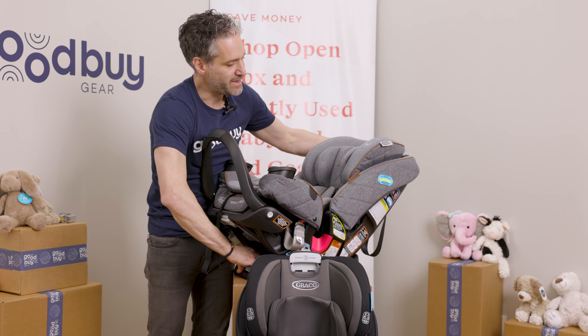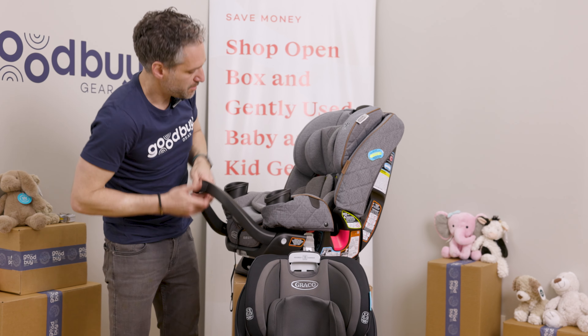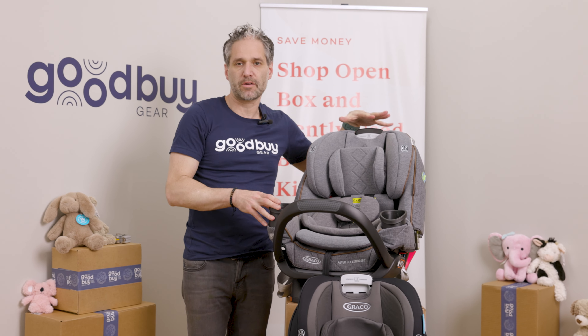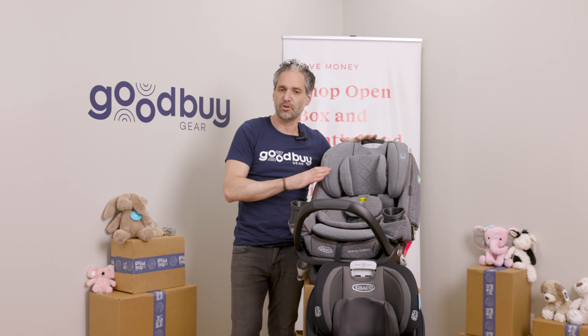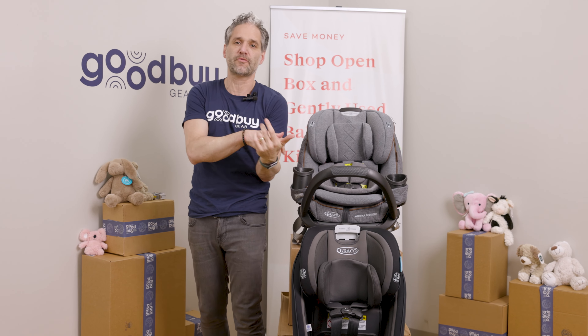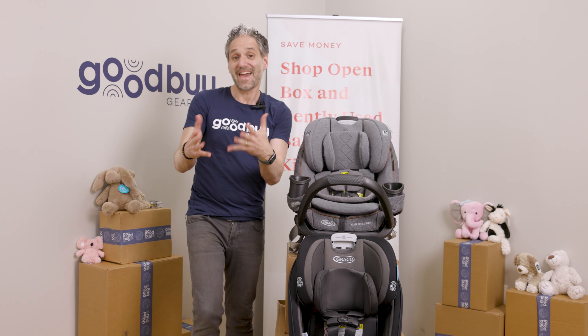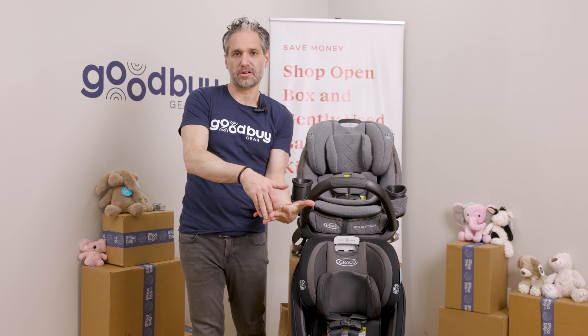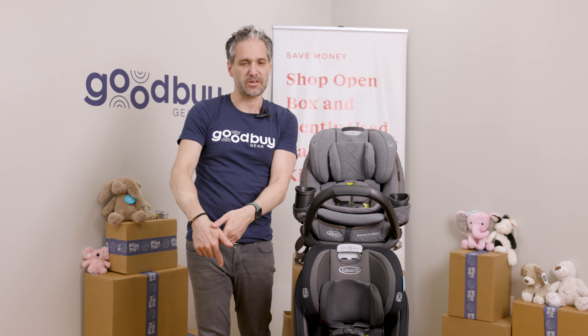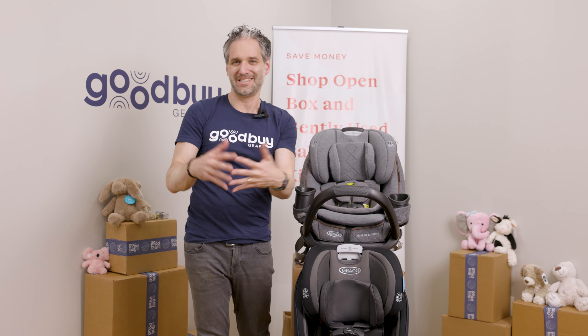Push this back down and put it back into the normal position. This is the premier version of this — as you can see, there's beautiful quilting on the side, so it's going to look really nice in your vehicle as well. I do a full review of these two seats on the channel, and you can get both of these car seats at goodbyegear.com. I'll put a link to the car seats below. Thank you so much for watching — I'll see you in another video.